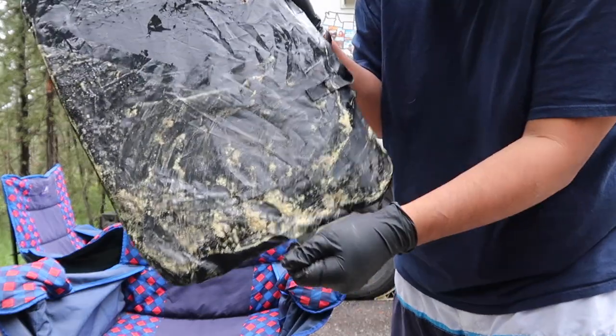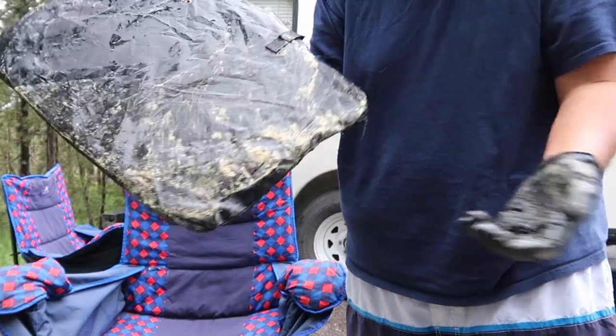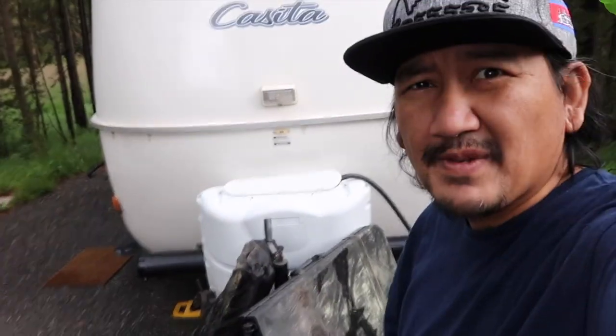Check out all the pollen on this thing — crazy. Since we got so much pollen on some of this stuff here we're gonna have to rinse it off. That's the only way to get rid of it.